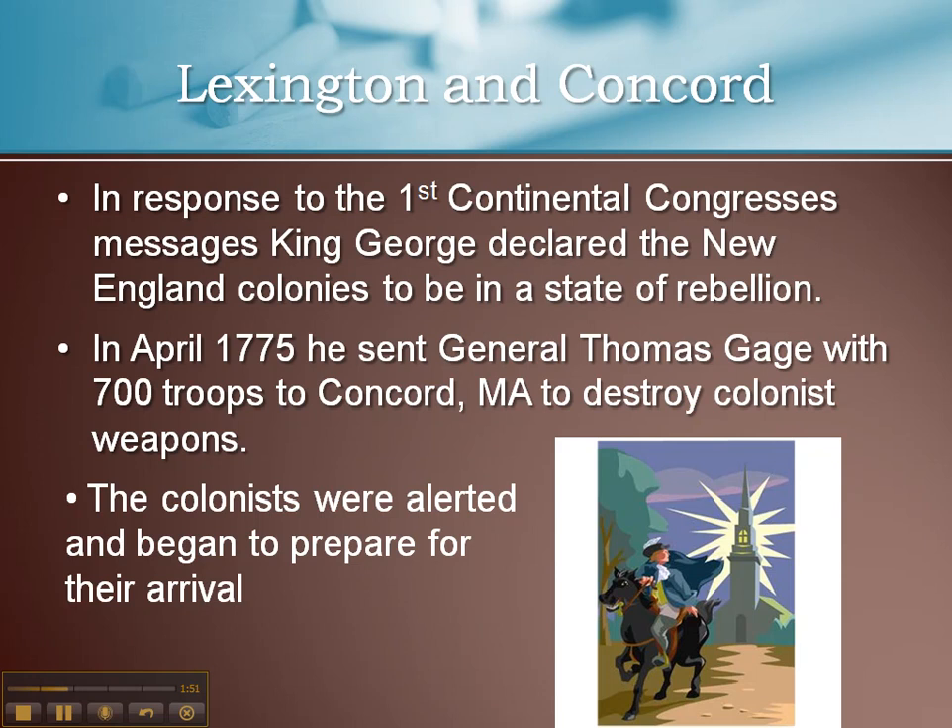Between this Congress being declared — this meeting of all the different colonies without his consent or permission — and the events in Boston, King George declared that the colonies of New England were in a state of rebellion, meaning they had turned away from the king and needed to be brought back under his authority. In April 1775, he sent General Thomas Gage with 700 troops and gave him orders to go to Concord, Massachusetts to destroy a colonial weapons cache where they had been storing a lot of weapons.